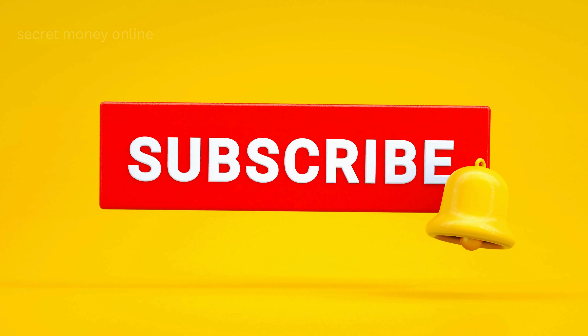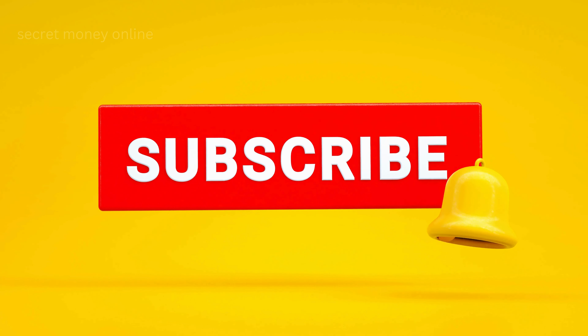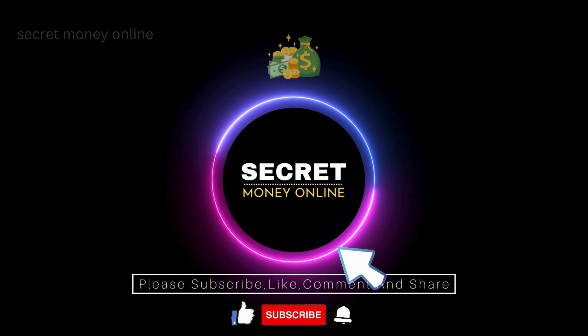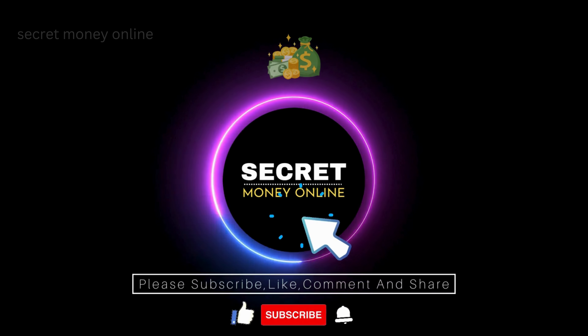And that's it for today. If you learned and enjoyed watching this video, please give us a big thumbs up. Don't forget to subscribe to our channel and hit that notification bell to be updated with our new videos. Once again, this is Secret Money Online. Thanks for watching, and we'll see you in the next video.